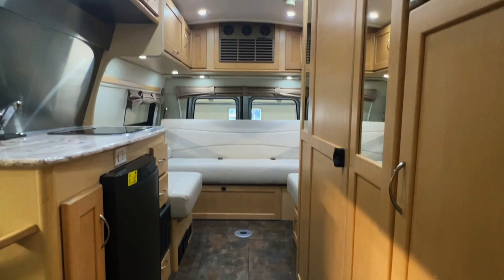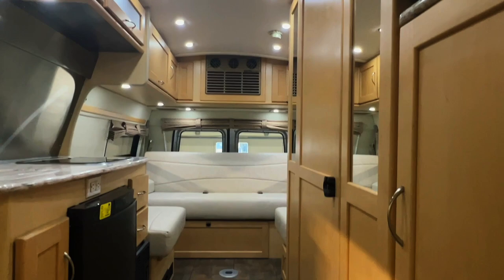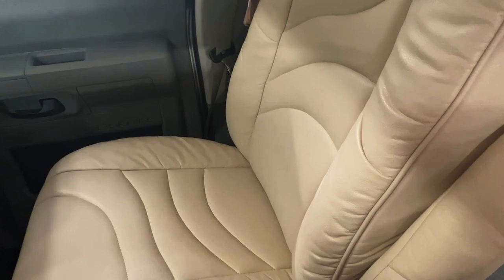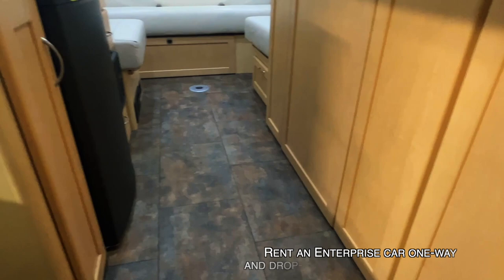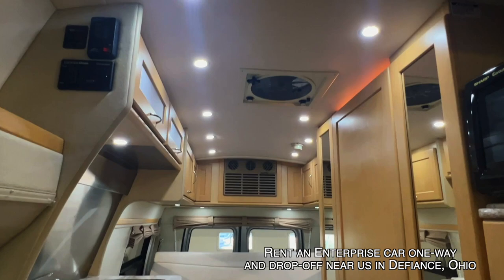Here we are inside this 2012 Pleasureway Excel TS. As usual I'm going to start in the front and work my way toward the rear, giving you a good idea of the overall floor plan and condition of this unit. Here at Coon Truck and RV we are proud to be a second generation family owned business. All of these RVs go through the same inspection process before they hit the web and we'll go through a full demo at the time of sale.